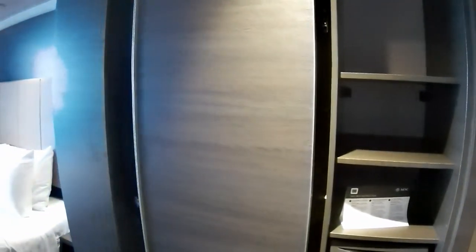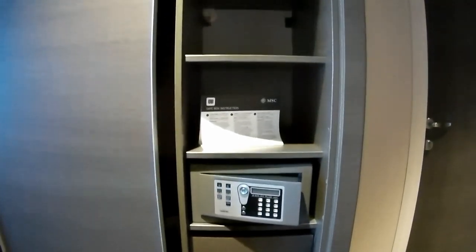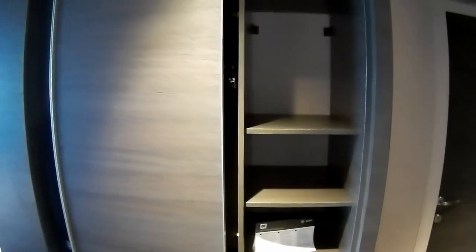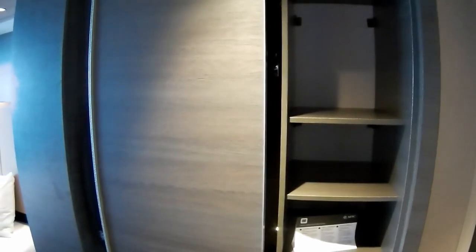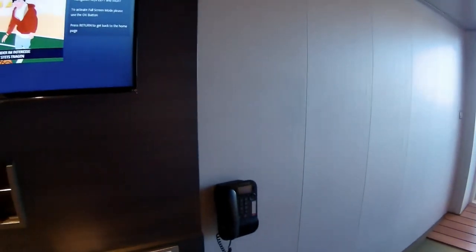I tried to get into the closet, but I couldn't because the safe door was open, which is a little bit of a nuisance — you have to stick your hand in from the other side. I fought with it for a couple of minutes. You've got a couple of shelves and a couple of drawers, but not what I would consider a lot of storage space.